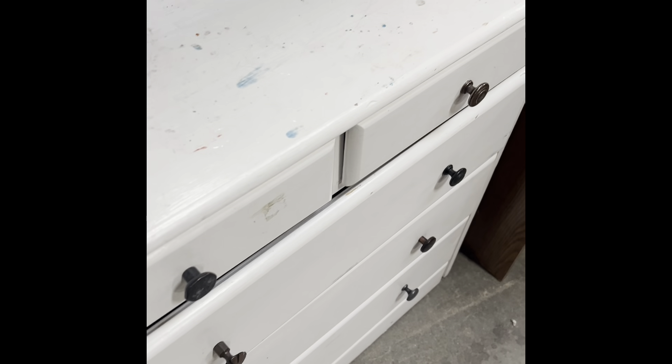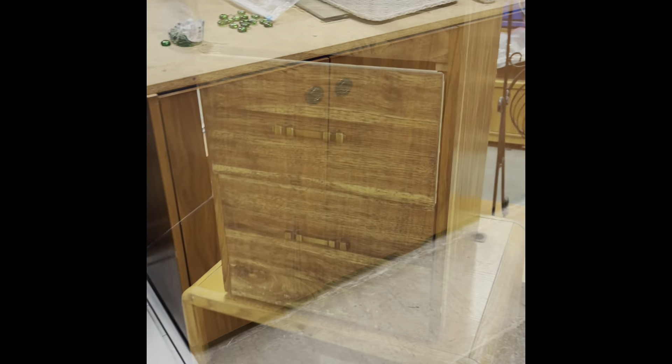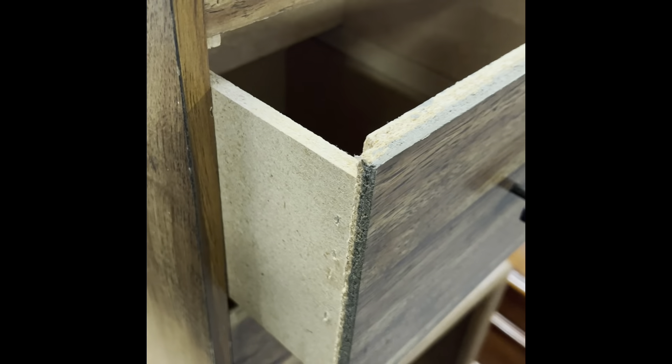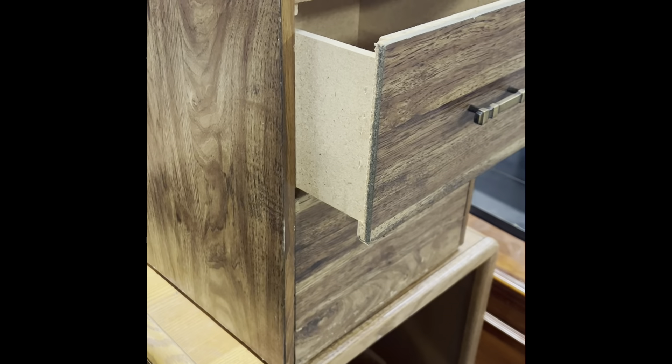Next I look at the integrity of the piece — how much work is really going to have to go into it, like this one needs a whole new top. Then I look at what a piece is made out of. This is MDF, which sometimes is not the best when you're refinishing furniture because it will not last and will fall apart on you.